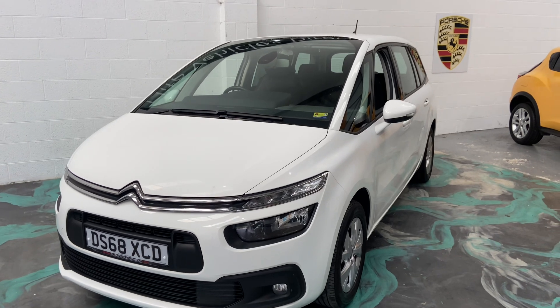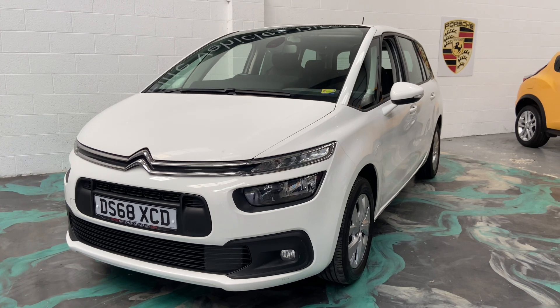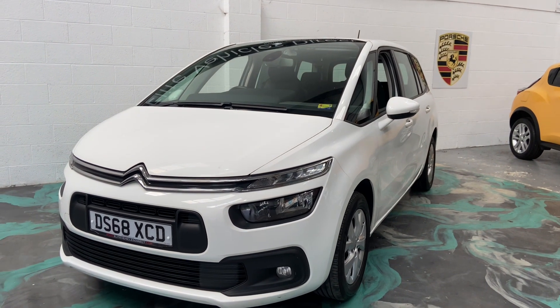If you are looking for finance, please jump on the website and get a 60-second decision on one of the best deals available. If anyone is interested in this car, please give us a call and don't forget to check our reviews on Auto Trader.